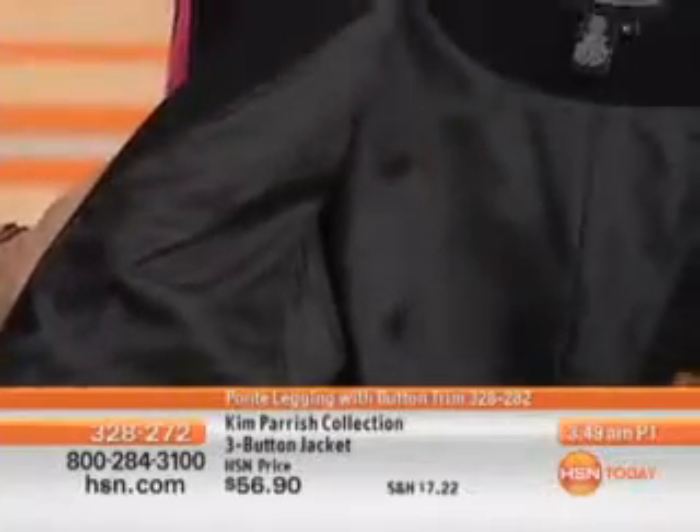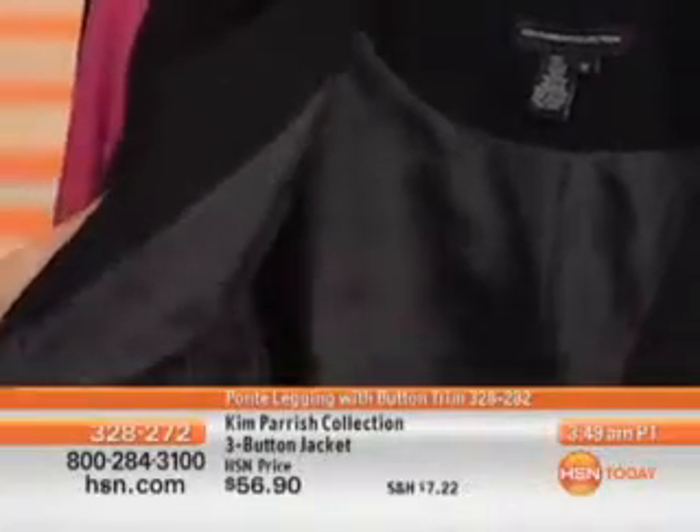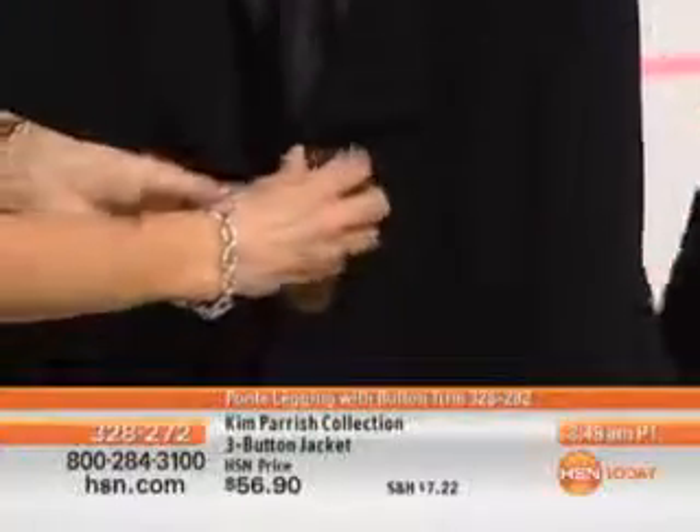Can we talk about the price point? This is a fully lined jacket — that's just crazy. For $56.90, a nice length of 25 inches, available in small through 3X. It's striking but simple, and that's hard to do.